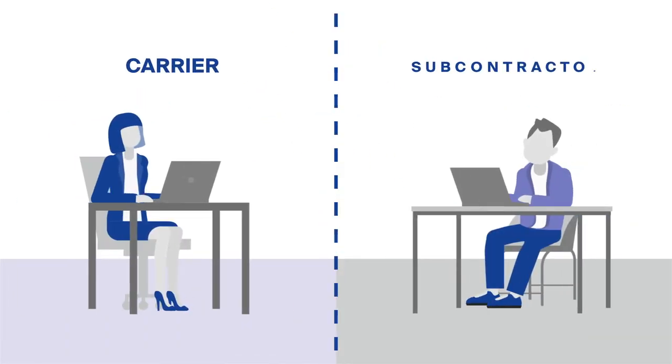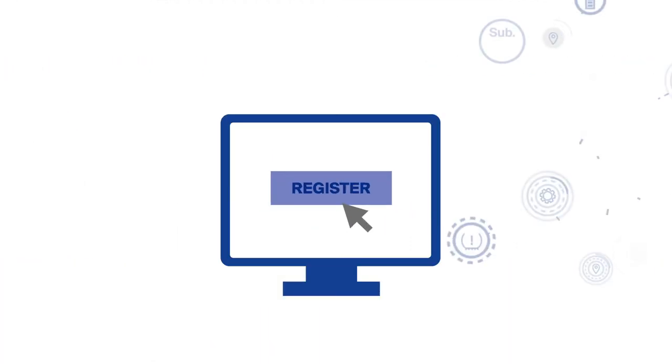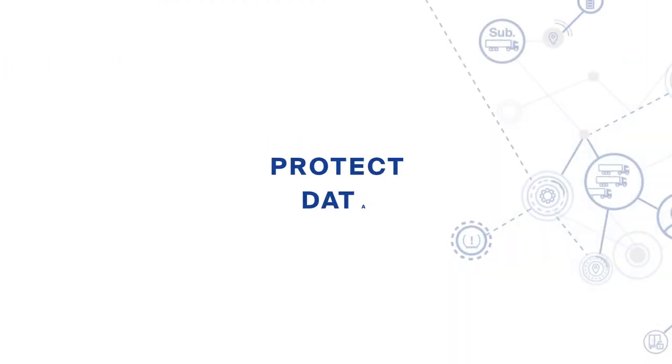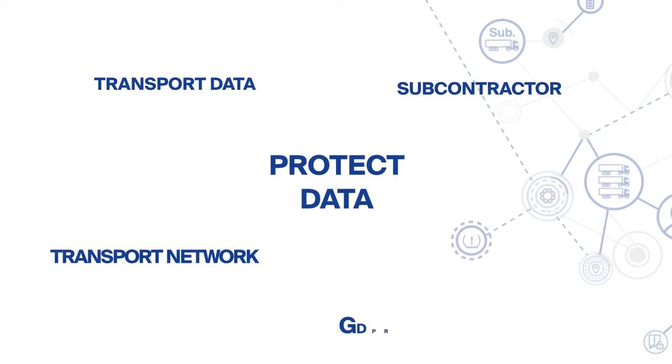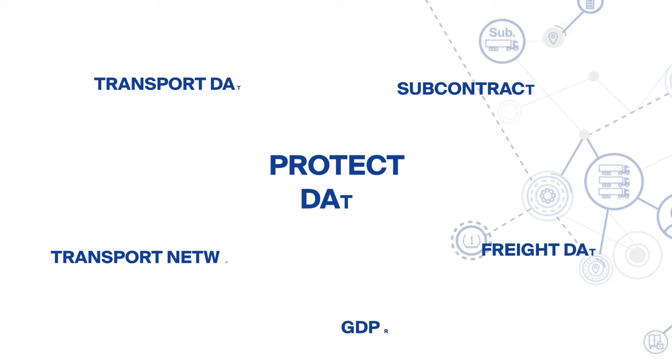As a forwarding agent, you must register yourself and your subcontractors there in order to transfer data automatically. Here, you have little control. Your network becomes transparent on the real-time visibility platform. When transferring the data, the trove of data must also be preserved.